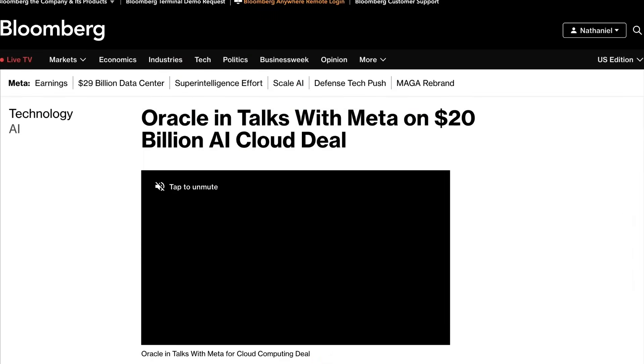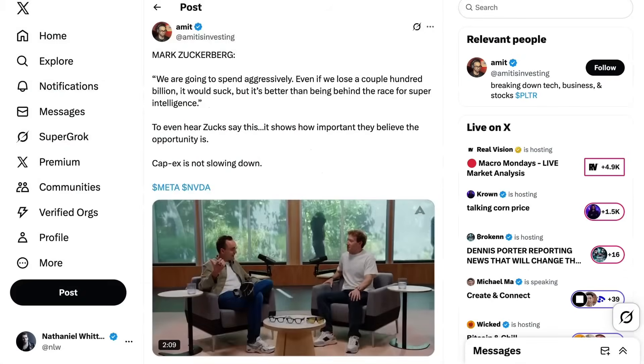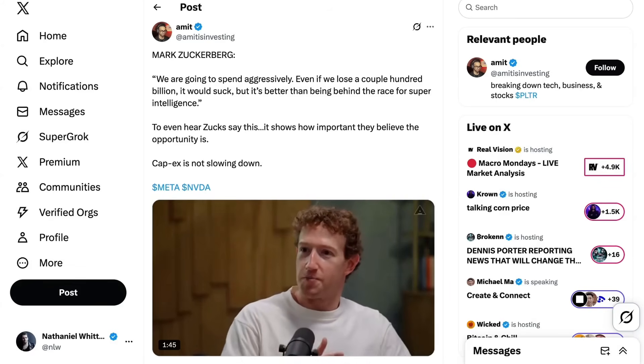Speaking of Oracle — last story today: Oracle is in talks with Meta for a cloud computing deal worth $20 billion. Bloomberg reports that Meta is looking to sign a multi-year deal to purchase compute for training and inference. The deal would diversify Oracle's revenue streams, which are currently heavily concentrated with OpenAI, though it raises questions on whether Oracle and their infrastructure partners will be able to build the multiple gigawatt-scale data centers required. On Meta's side, CEO Mark Zuckerberg told investors: "We're going to spend aggressively. Even if we lose a couple hundred billion, it would suck, but it's better than being behind in the race for superintelligence." That's going to do it for today's headlines — next up, the main episode.